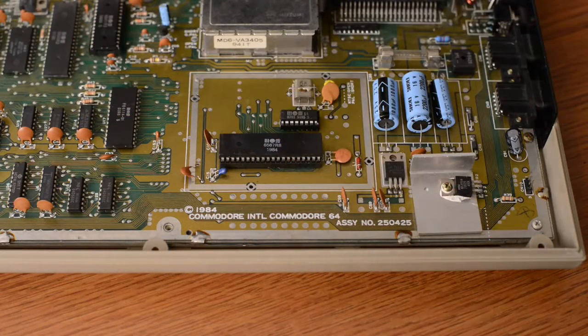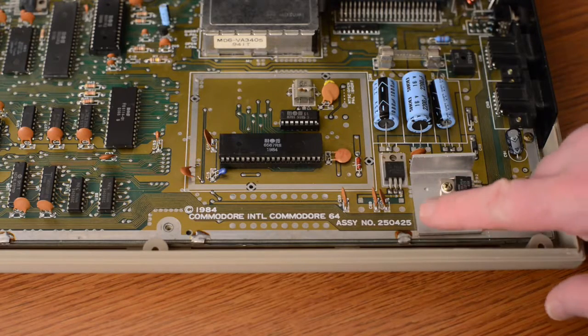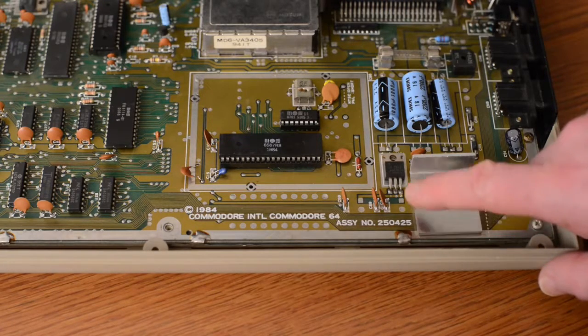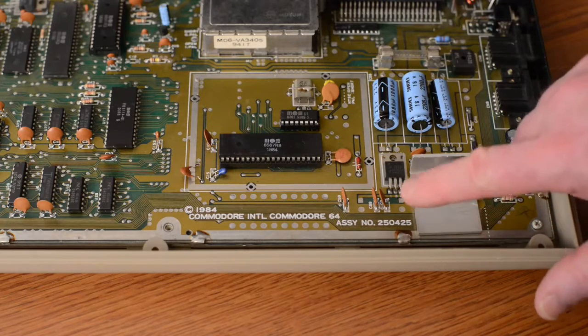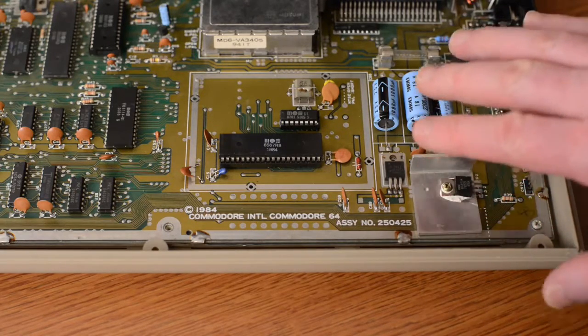There were many revisions of the Commodore 64 motherboard during its 12-year run. By cross-referencing the assembly number here — in this case 250425 — I can determine that this is a revision B board.